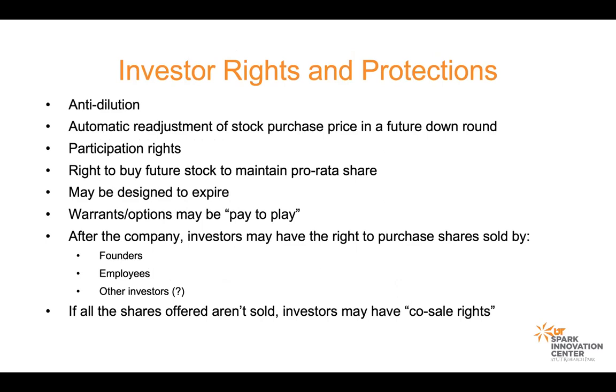The next section in the term sheet after management typically is investor rights and protections. Anti-dilution — think cap table. An investor may require that his or her position is not diluted in the future by bringing on more investment. That would mean any dilution from future investment would come out of your cap table line, so be careful when you're looking at anti-dilution terms. There can also be discussion of a future down round — where you agree to a certain valuation in a current round, but a future round ends up at a lower valuation.